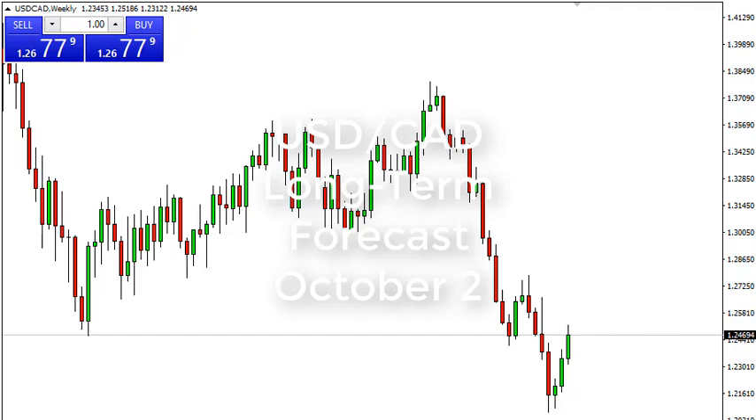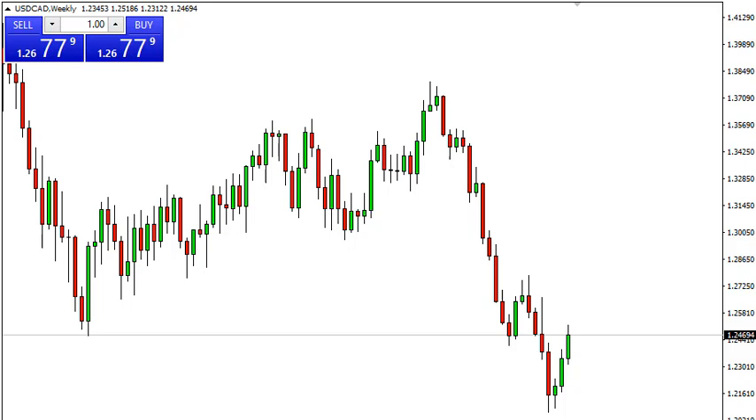From FX Empire, this is Christopher Lewis looking at the weekly chart of dollar CAD. You can see the US dollar has rallied a bit more this past week, but I think the 1.25 level begins a pretty significant amount of resistance, as we had broken down below an uptrend line on the weekly chart and are now testing that for resistance.